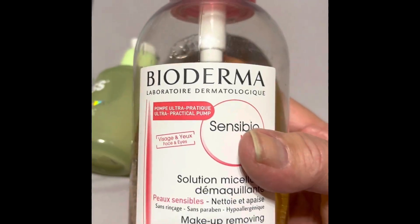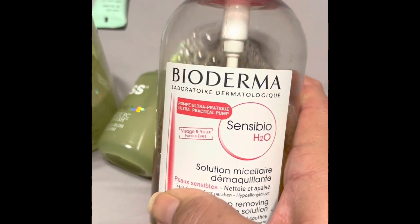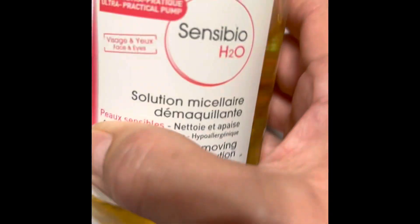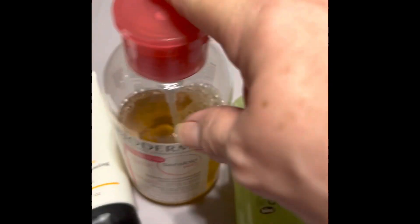When I use a toner, this is actually the Pixi Glow Tonic, but I put it in this other container because it's a lot easier to use. This is a toner I really like. There are a lot of good toners out there — I have one by Ole Henriksen that I'm going to use when I finish this one. So the order goes: cleansing, then toner.